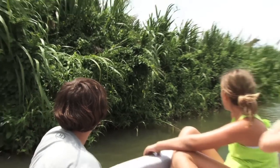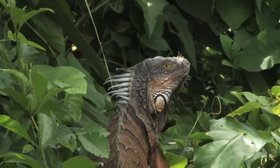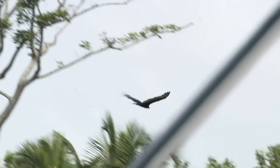Along the river, he stops to get a close-up look at an iguana. Look! It's a baby! Whoa, there's two! And birds.